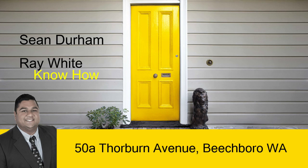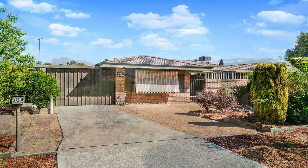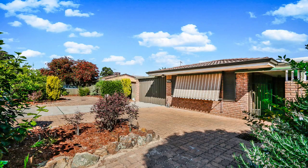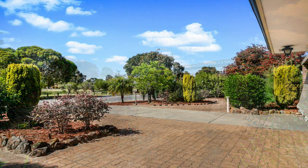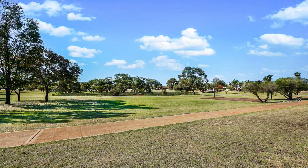Sean Durham proudly presents 50A Thorburn Avenue Beachborough. This beautifully presented 3x1 duplex home sits on an approximate 542 square metres of land and is situated across from the fabulous Thorburn Park.